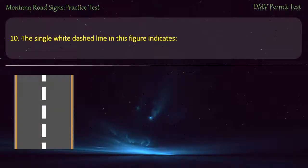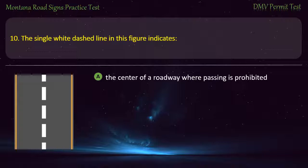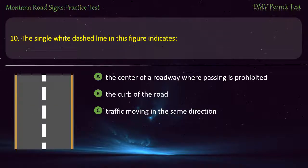Question 10. The single white dashed line in this figure indicates: A) The centre of a roadway where passing is prohibited. B) The curb of the road. C) Traffic moving in the same direction. D) Traffic moving in the opposite direction. Answer: Traffic moving in the same direction.